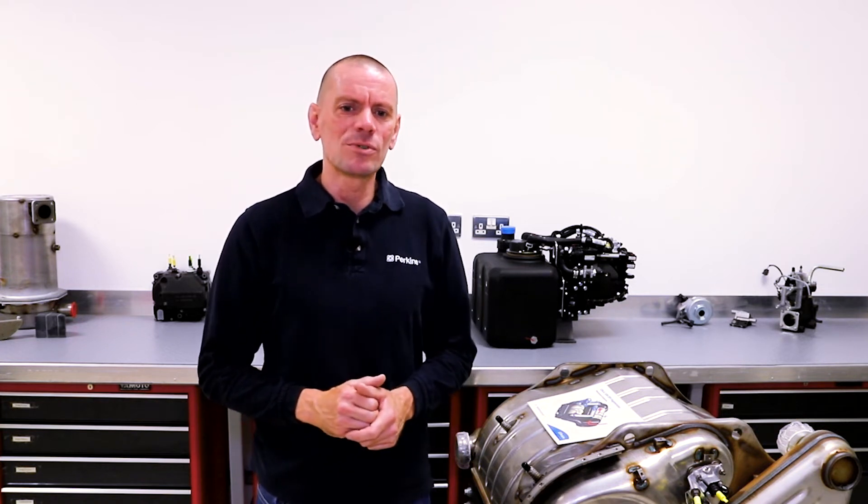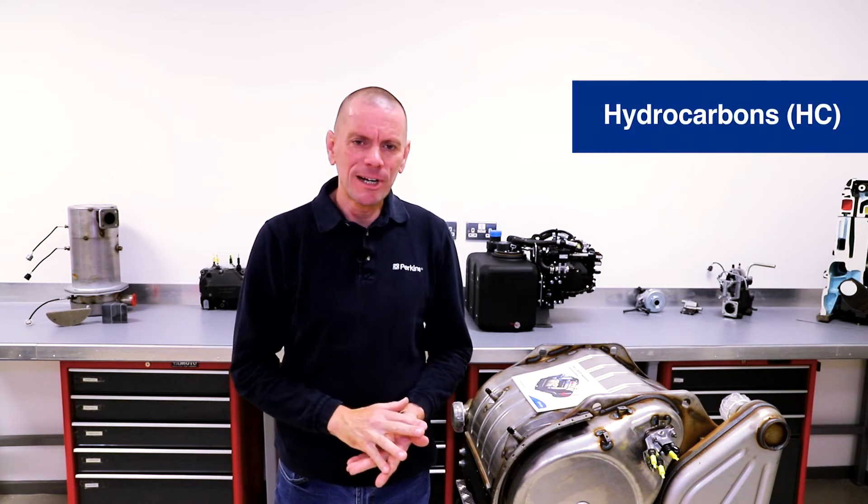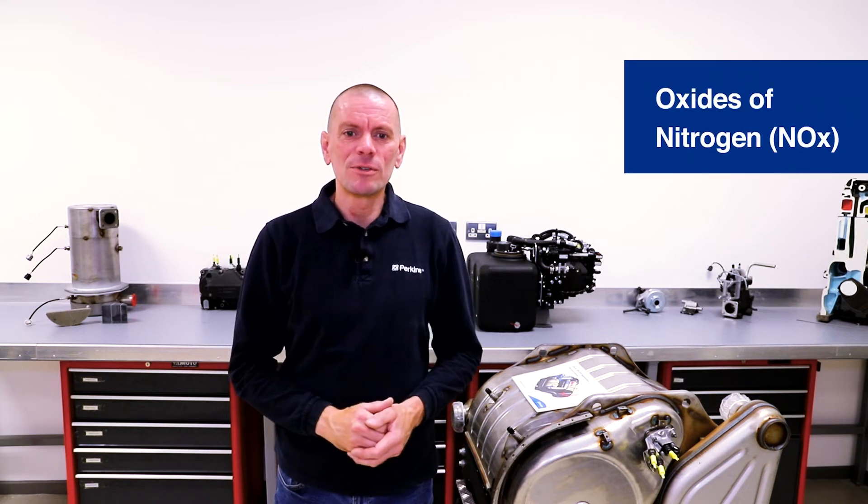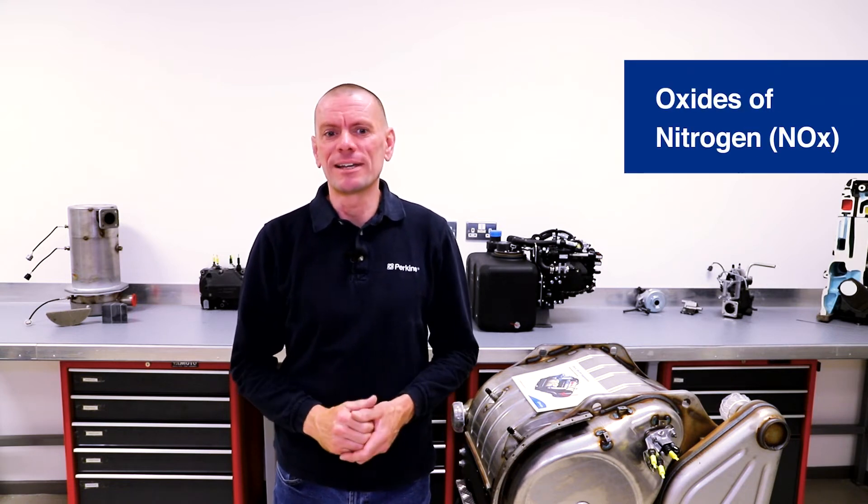We'll just focus on gas emissions — those that mostly come from the exhaust, although regulations can also include things like noise and vibration. The main gas emissions needing reduction are hydrocarbons or HC, carbon monoxide or CO, particulate matter PM — this is often seen as black smoke from the exhaust — and oxides of nitrogen, also known as NOx.